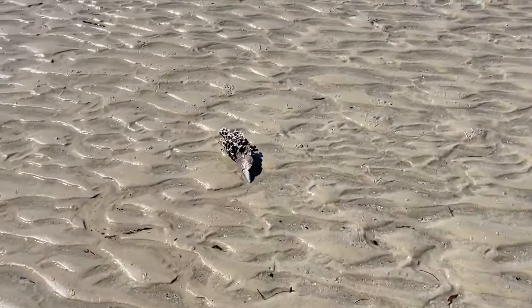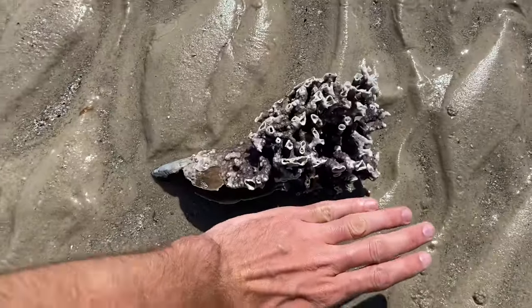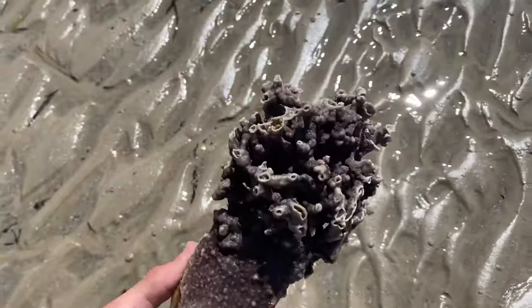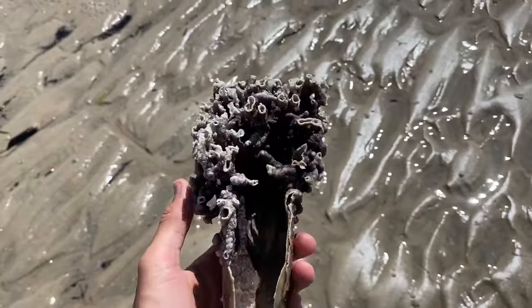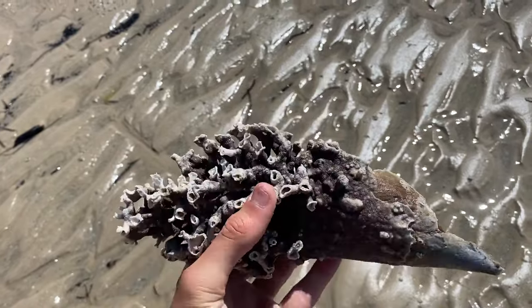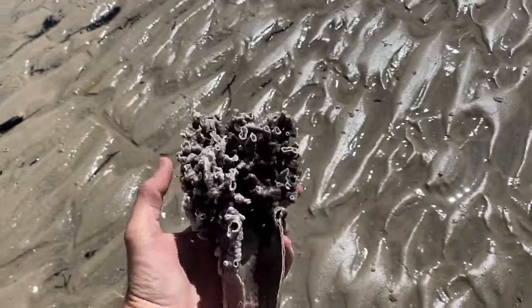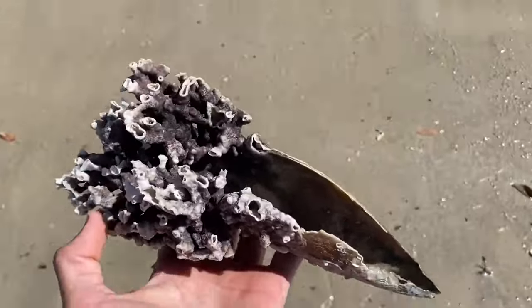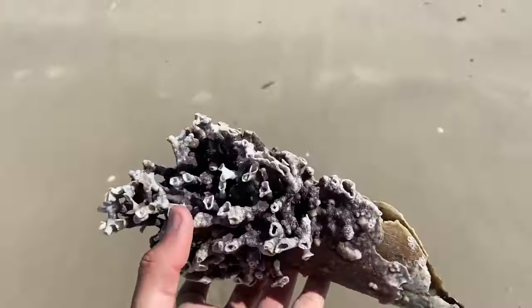Still got a long beach. Big old pen shell with coral attached to it — wow, that's massive! Absolutely huge, holy moly. That is for sure dead, but so cool. What do you guys think, should I keep it? Comment down below — it's so interesting, isn't it?